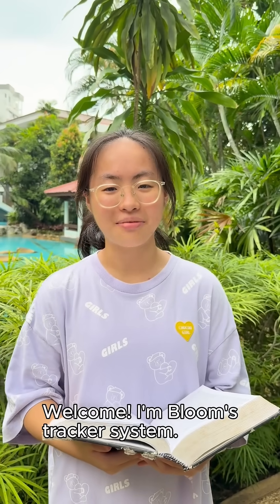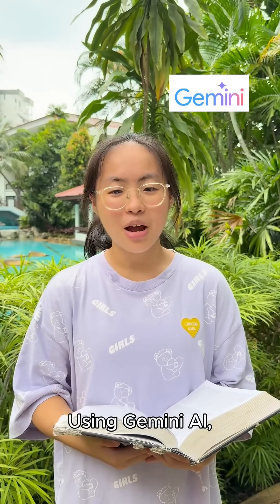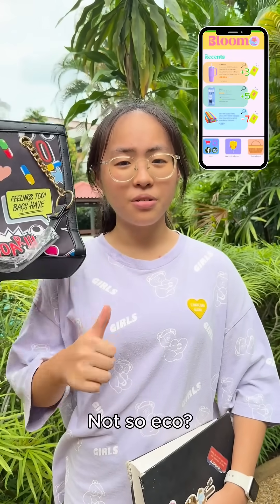Welcome, I'm Loom's tracker system. I sync to online shopping apps and organize all your online purchases using Google Sheets. Using Gemini AI, I prompt you when you make similar and unnecessary purchases. If it's eco-friendly, you earn seeds. Not so eco? Weed it up.